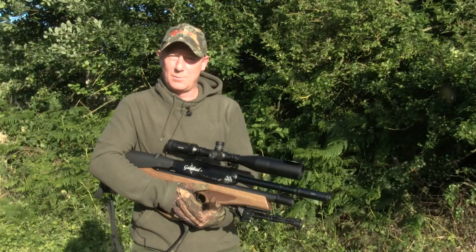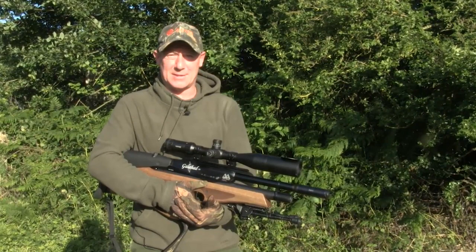We've got a couple of hours before sunset so we'll have a walk around, see if we can find a few and hopefully we can bag some as well. Come on.